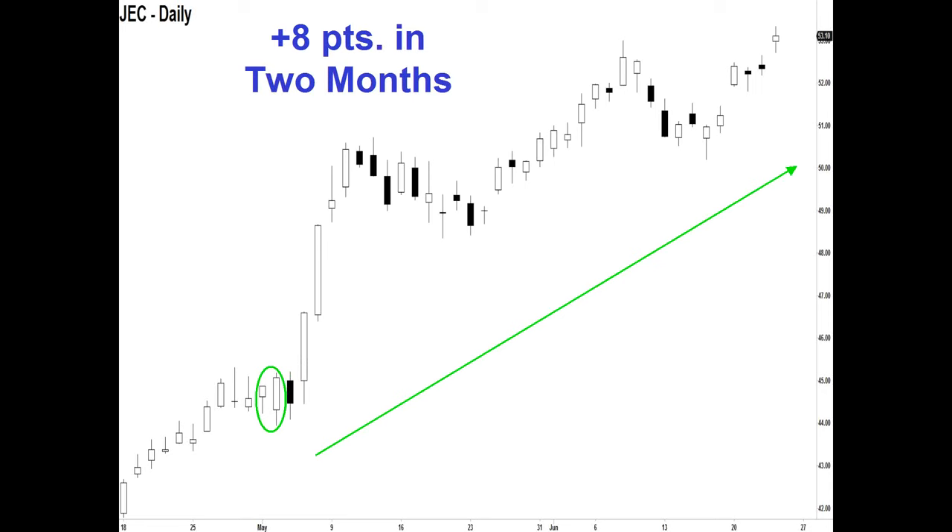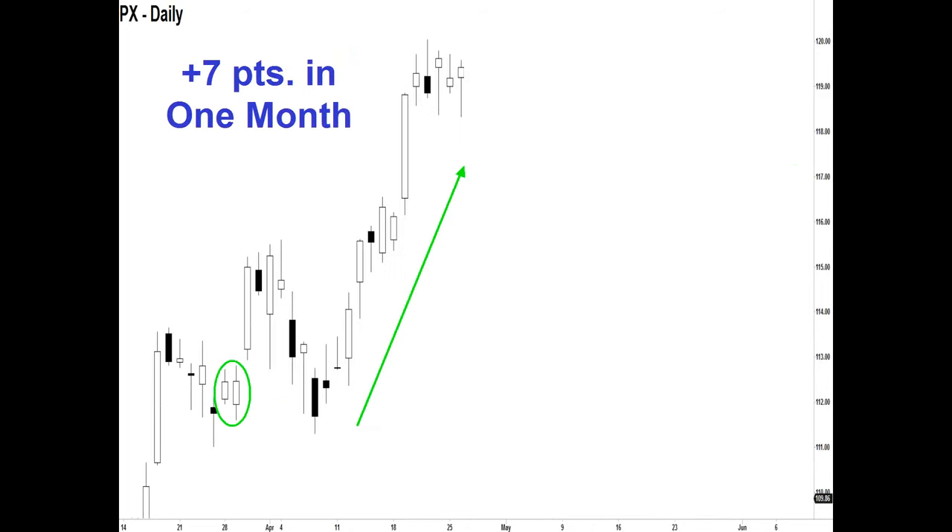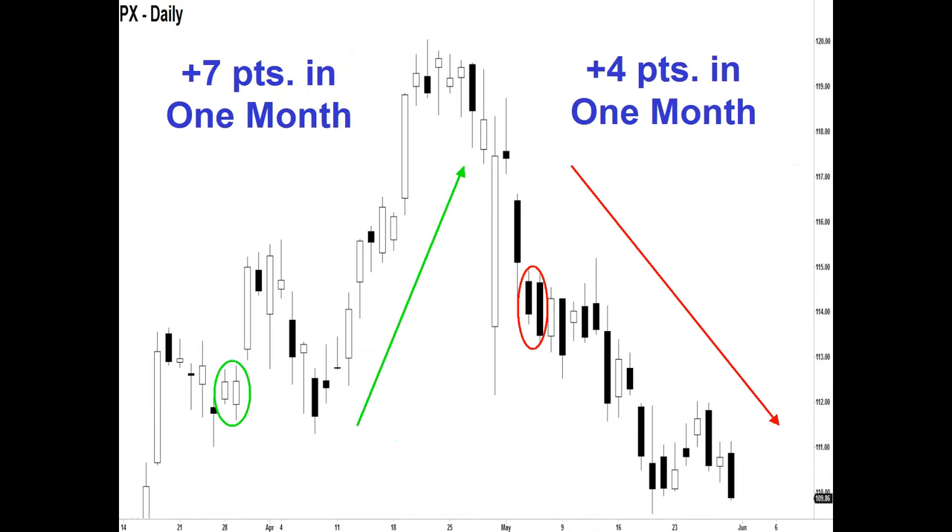Remember this is not a system — it's not telling you where to exit, where to enter, or where to place a stop. What it is telling you is the direction the market wants to go in the very near term. Now PX — same thing. The stock was going higher and we're met with a bull-bull pattern, so the market is telling us it's not stopping. The stock rose seven points in the next month. Then the trend stopped and we went lower — we have a bear-bear pattern, telling us it wants to go even lower. And we dropped another four points in the following month.